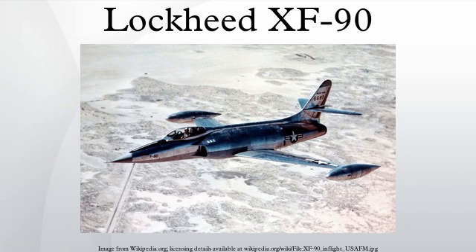The Lockheed XF-90 was built in response to a United States Air Force requirement for a long-range penetration fighter and bomber escort. The same requirement produced the McDonnell XF-88 Voodoo. Lockheed received a contract for two prototype XP-90s. The design was developed by Willis Hawkins and the Skunk Works team under Kelly Johnson. Developmental and political difficulties delayed the first flight until June 3, 1949, with Chief Test Pilot Tony Leviot at the controls. Performance of the design was considered inadequate due to being underpowered, and the XF-90 never entered production.